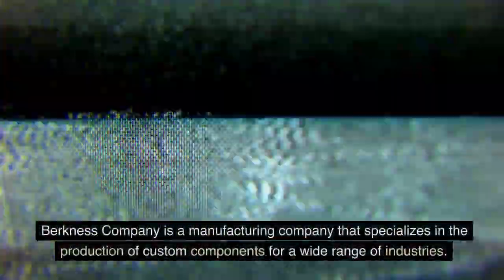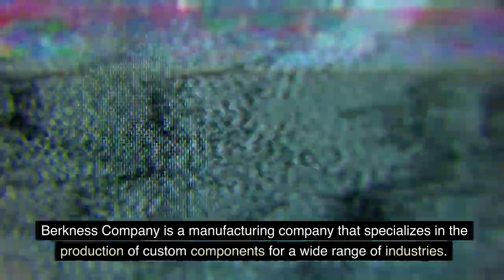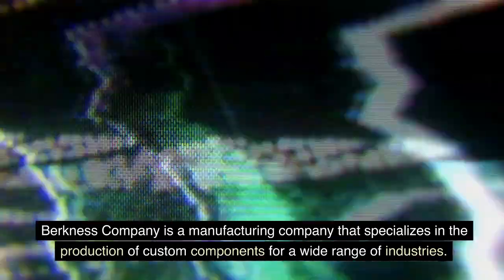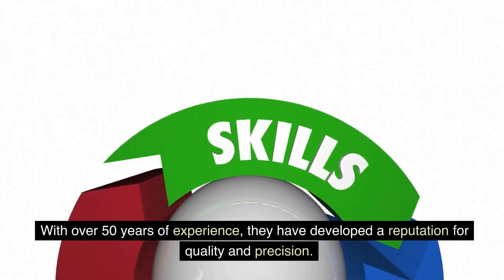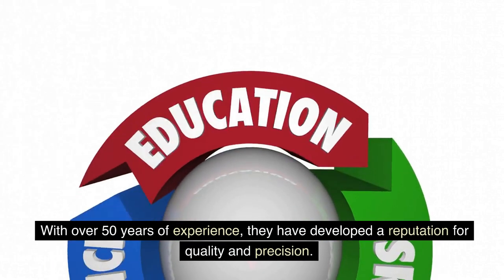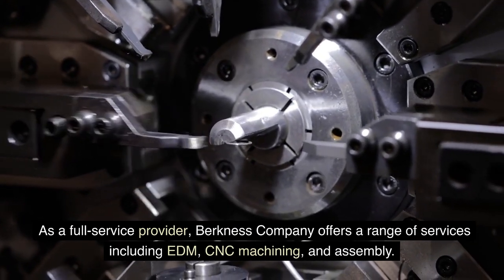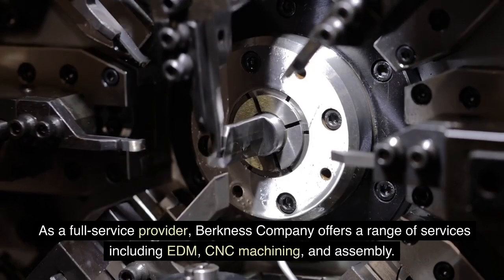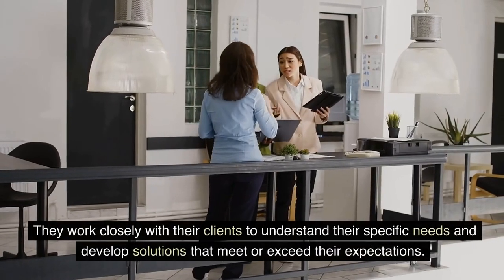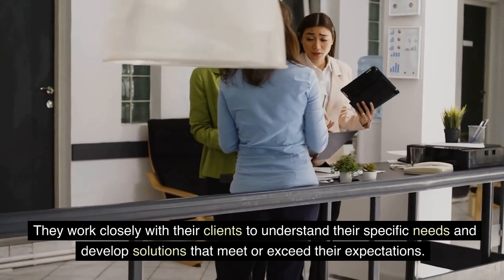Berkness Company is a manufacturing company that specializes in the production of custom components for a wide range of industries. With over 50 years of experience, they have developed a reputation for quality and precision. As a full service provider, Berkness Company offers a range of services including EDM, CNC machining, and assembly. They work closely with their clients to understand their specific needs and develop solutions that meet or exceed their expectations.